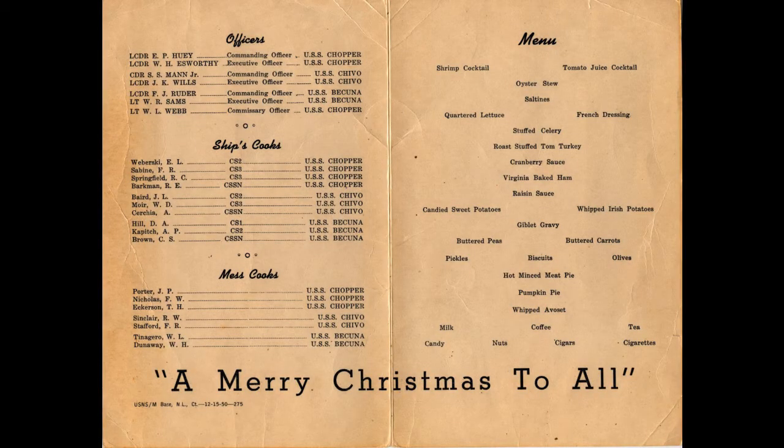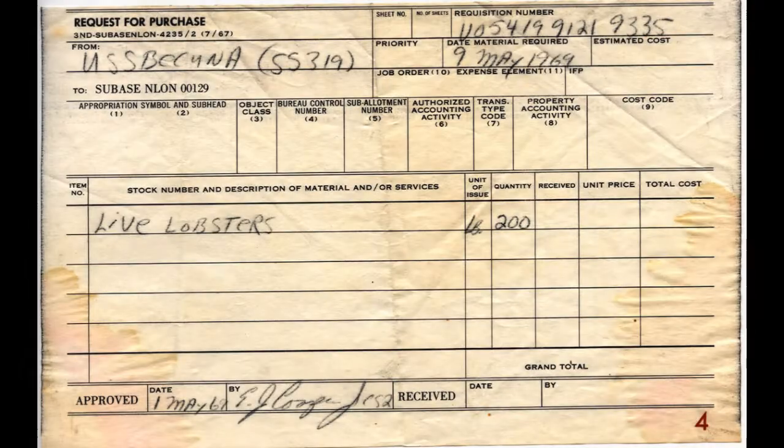Despite the hectic nature of mess call, one of the perks of serving on submarines was that you receive better food compared to those sailors in the surface fleet. This was one of the incentives to serve in submarines in the first place, since sub service was, is, and likely always will be voluntary.